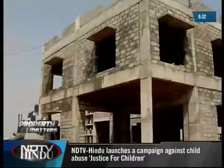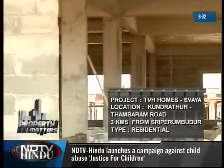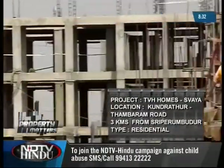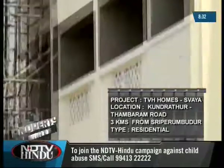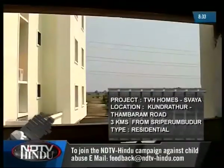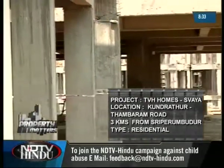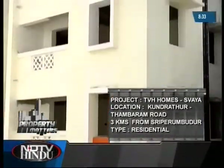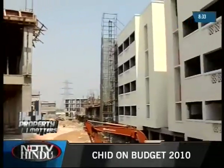This is our target audience for that particular area. The property is in various stages of development and one phase will be ready for occupancy in six months.